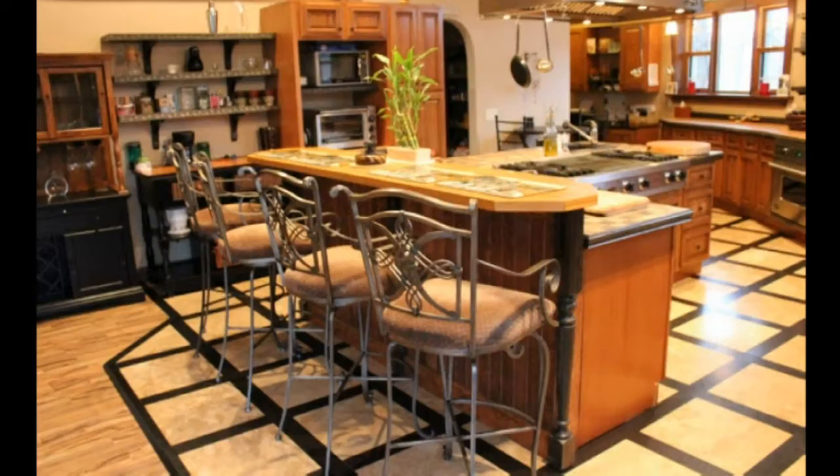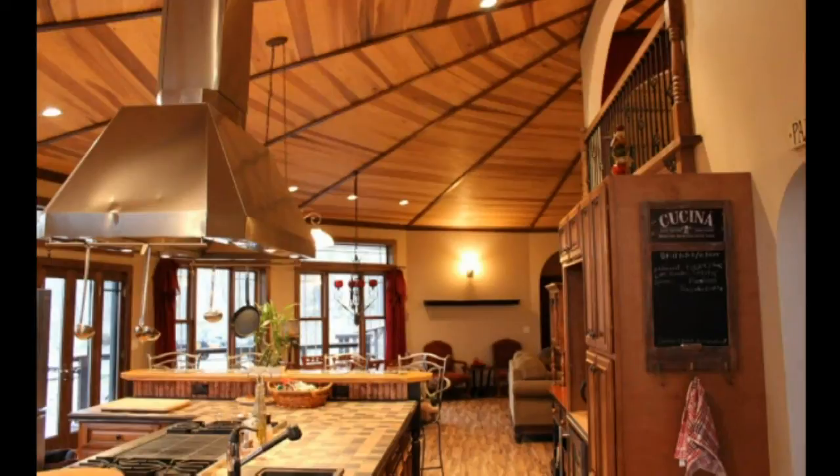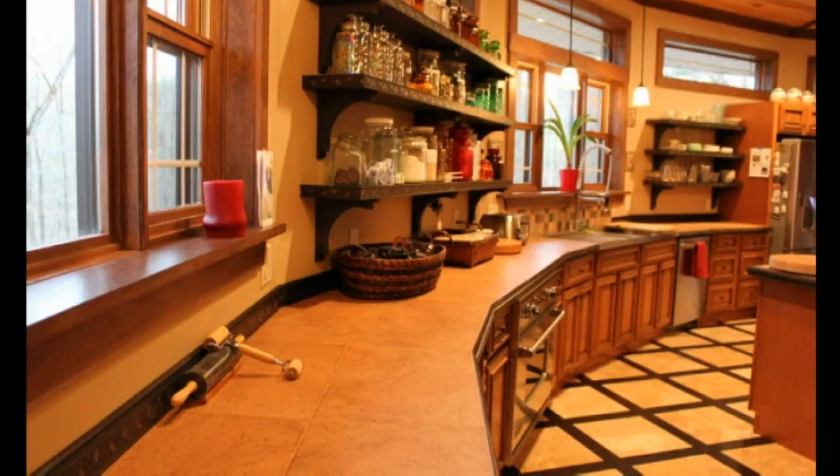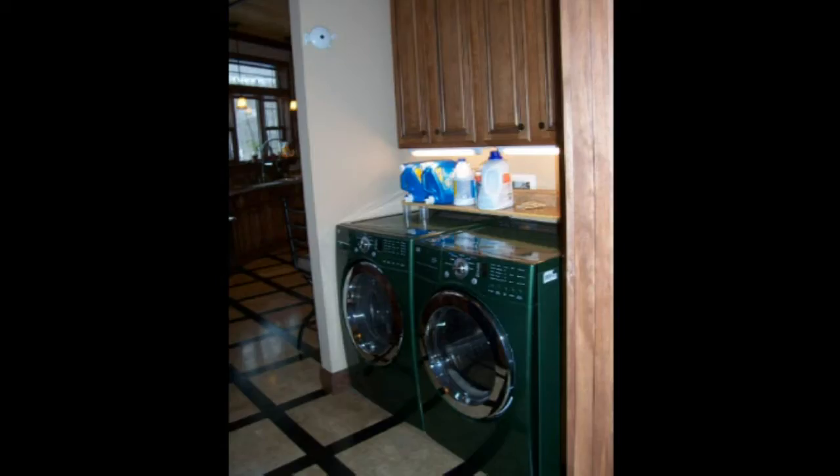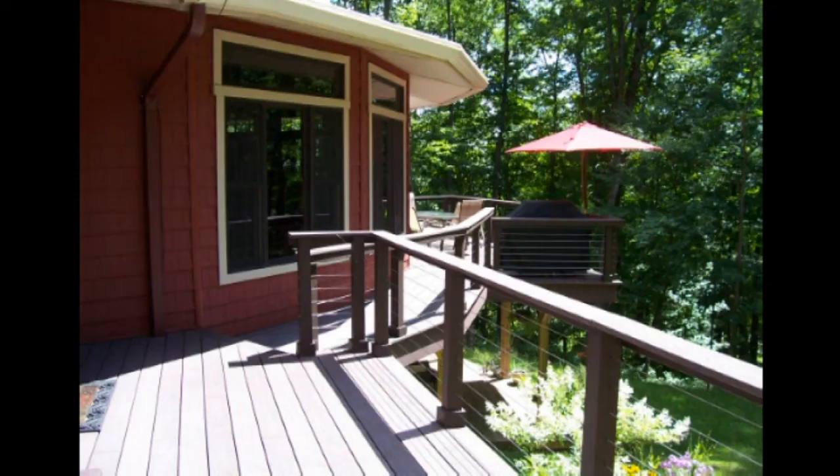The state-of-the-art gourmet kitchen has a spacious center island with prep sink and breakfast bar. All appliances are stainless steel, including the 48-inch Viking cooktop with center grill and separate Viking oven, Kohler Professional three-bowl sink, LG refrigerator and dishwasher, large walk-in pantry, wine refrigerator, desk and laundry area off-kitchen, and a beautiful wrap-around Trex deck.